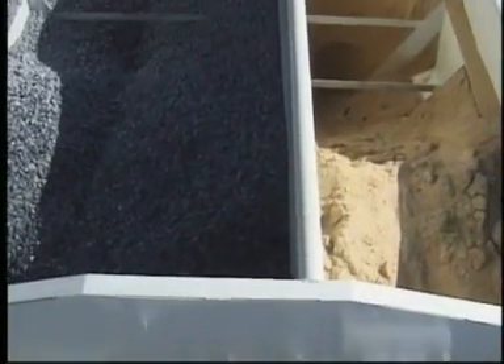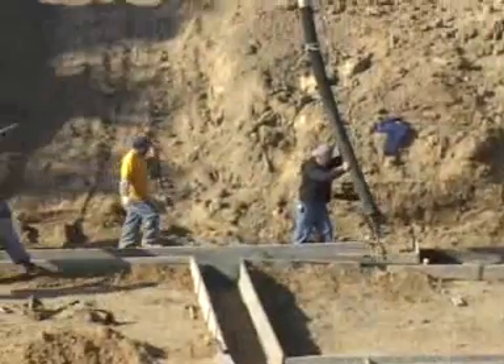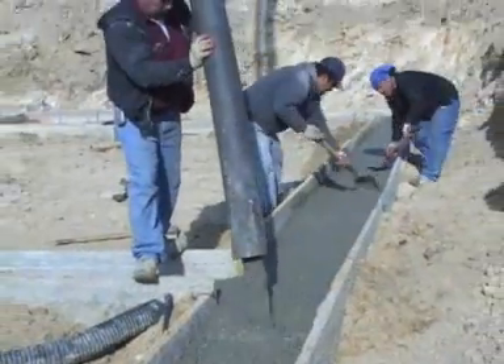Unmixed materials still on the truck are not wasted and can be used at the next stop or even the next day. Since the Zim Mixer custom blends concrete on the site, you can mix many different concrete specifications in the same delivery run.